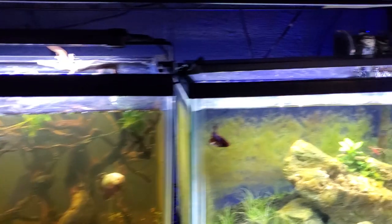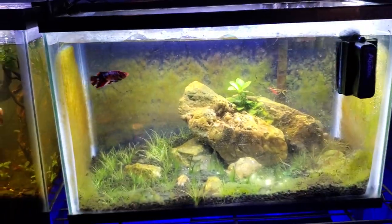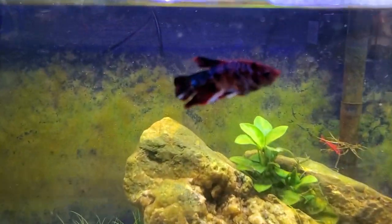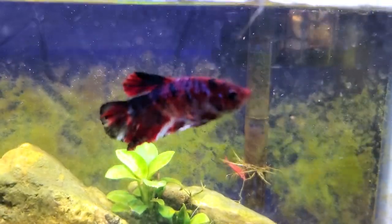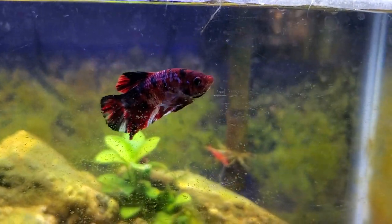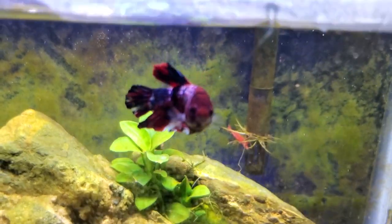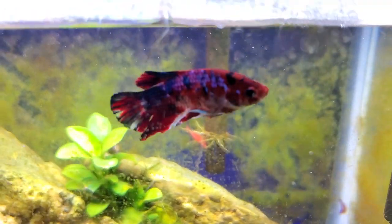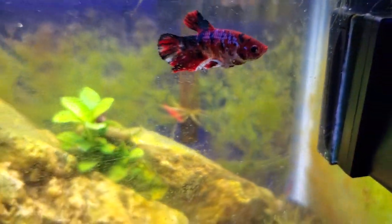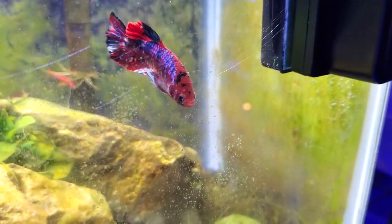The next tanks down below are two beta tanks. This tank is a 5-gallon tank and that's a 5-gallon tank — they don't look very big on camera. Here we have a really, really, really pretty beta if it will focus. I haven't named this beta yet. He's looking at me — focus camera, focus. There he is. I haven't named him yet but he's pretty, pretty though.